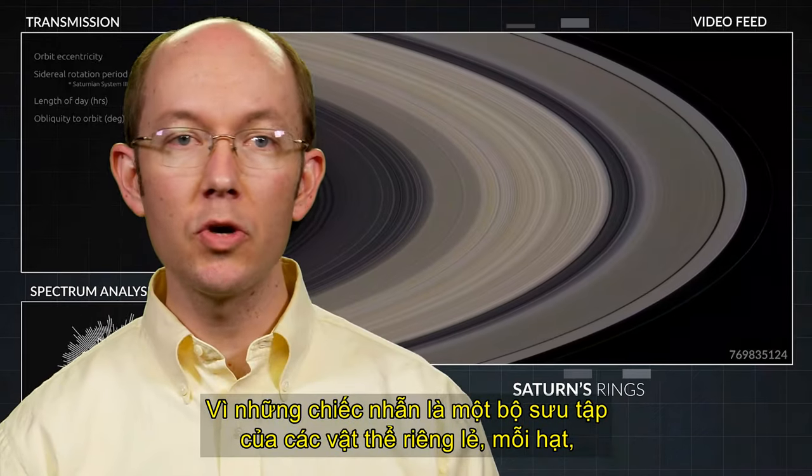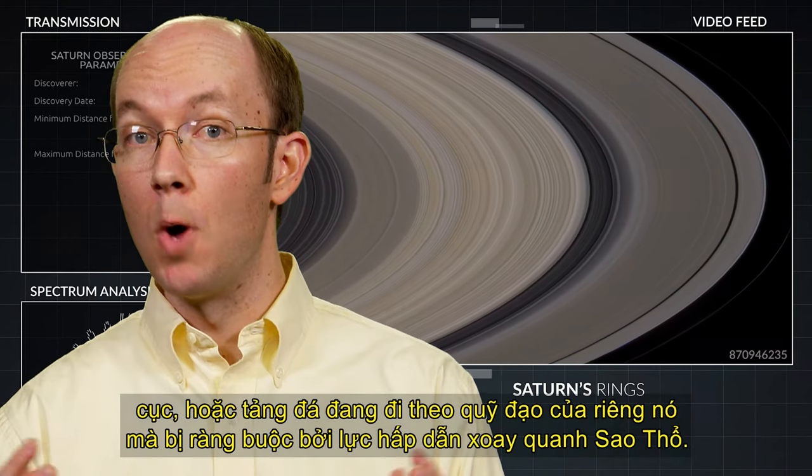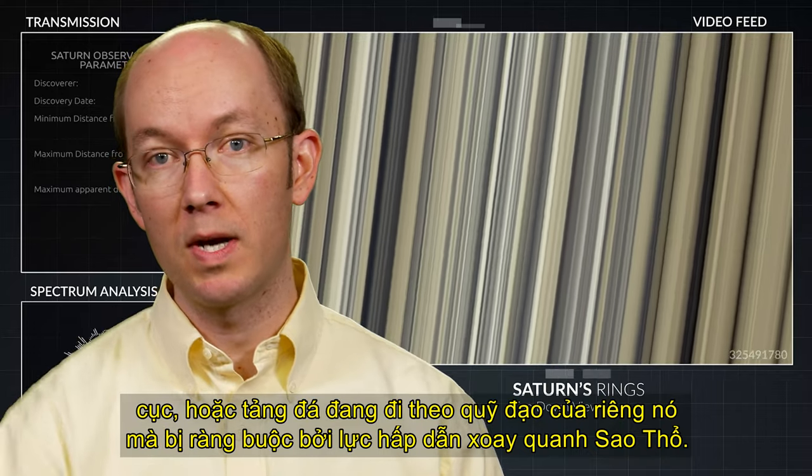Since the rings are a collection of individual objects, each particle, clump, or boulder is following its own gravitationally bound orbit around Saturn.